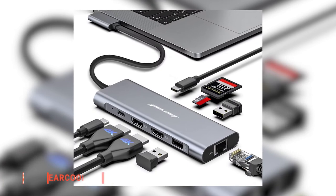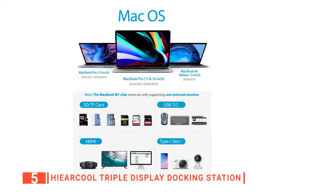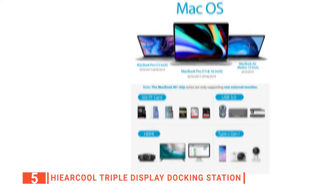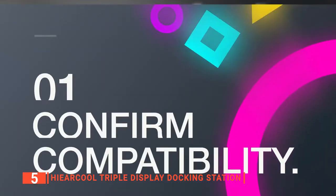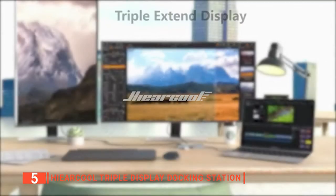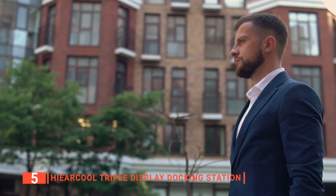The fifth product on our list is the Hiircool triple display docking station. This unit will efficiently turn your laptop into a desktop powerhouse by providing full connectivity for a monitor, printer, keyboard, mouse, storage, LAN, etc. We like this dock station from Hiircool because it maintains a small and compact size without compromising functionality, providing up to 10 ports for connectivity. With this station, you will have all your connections well organized in one place and you do not have to carry multiple adapters or dongles wherever you go.